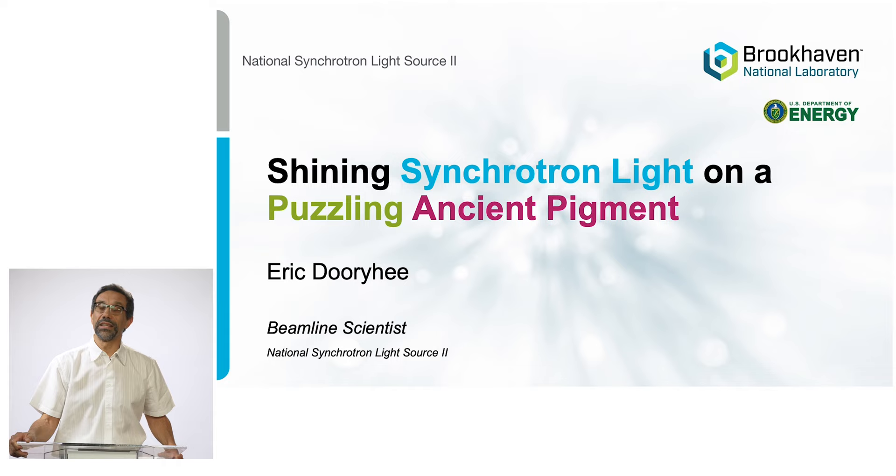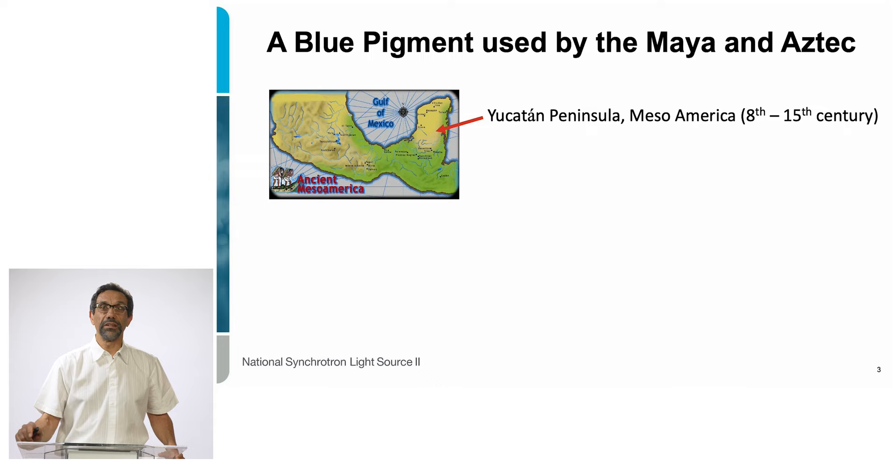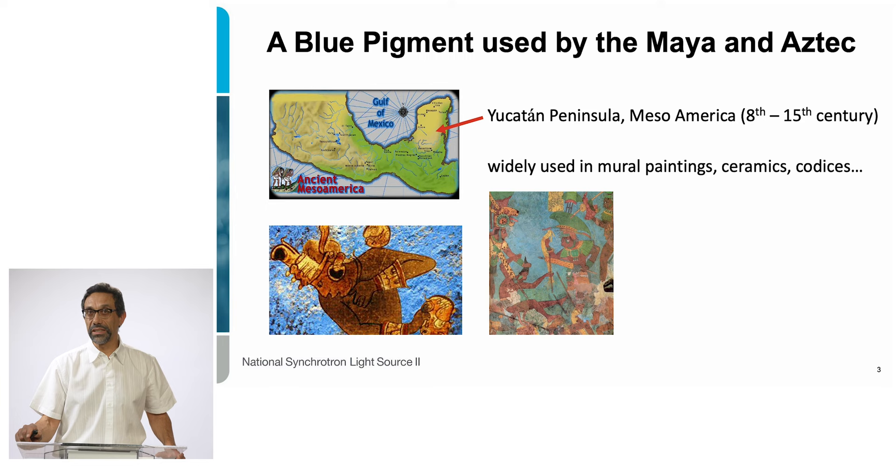Today I'm going to take you on a journey for some work I did on ancient pigment. That pigment's name is Maya Blue — a pigment extensively used by the Mayas in Mexico between the 8th and the 19th century. Maya Blue was found in many places: on mural paintings, statues, ceramics, cortices, and also textiles.